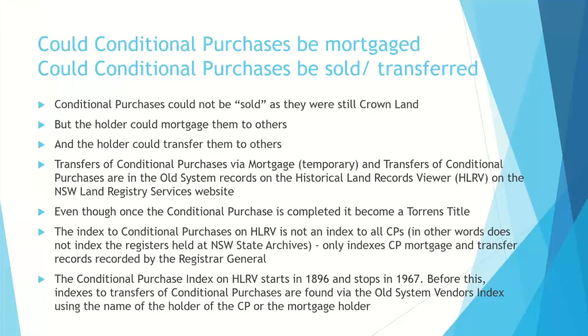On the Historic Land Record Viewer there is an index from 1896 to conditional purchases, but it's only an index to those mortgages and transfers recorded by the Registrar General — running from 1896 to 1967. You can still find mortgages and transfers earlier than that via the old system Vendors Index using only the name of the holder. The Vendors Index is only the Sellers Index, so you can't easily find it under both names, and if it's gone from the holder to a bank, finding it coming back from the bank can be difficult.